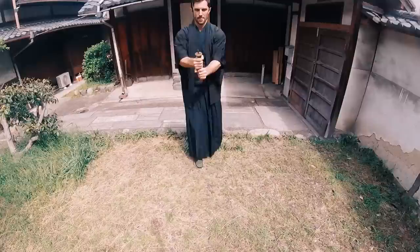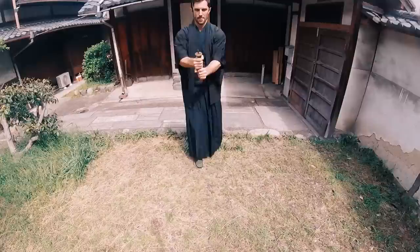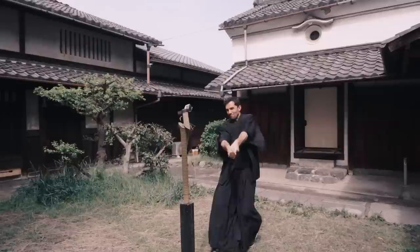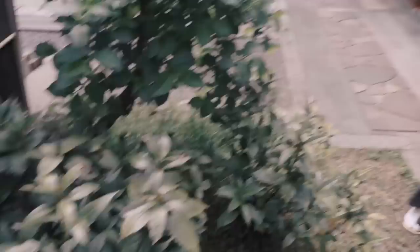And now it's time to face my most worthy opponent on the battlefield. Yes! All right — how did I do? It's amazing, very excellent.